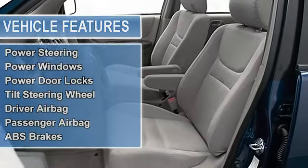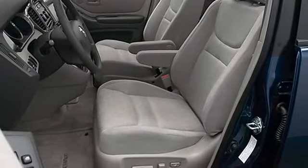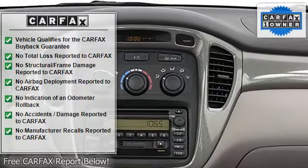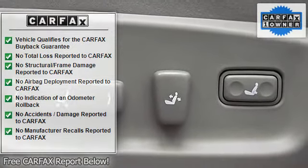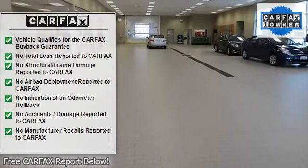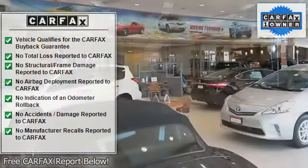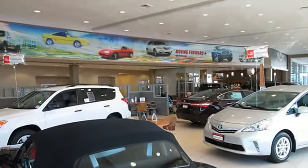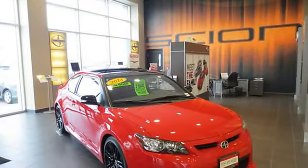The vehicle is blue with air conditioning, cruise control, power steering, power windows, power door locks, tilt steering wheel, driver airbag, passenger airbag, anti-lock brake system, AM/FM CD player. Contact Toyota sales at 608-243-5500 or Toyota MGR at penskeautomotive.com for more information.